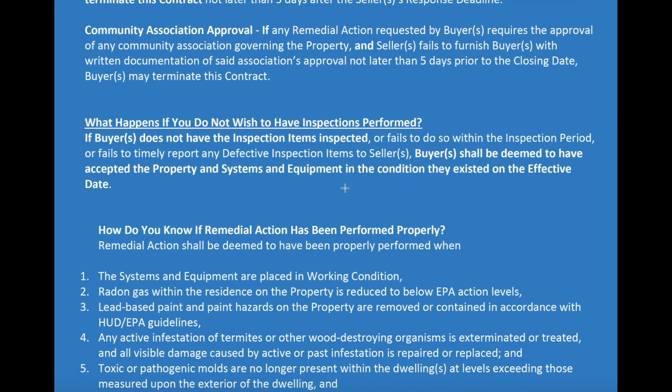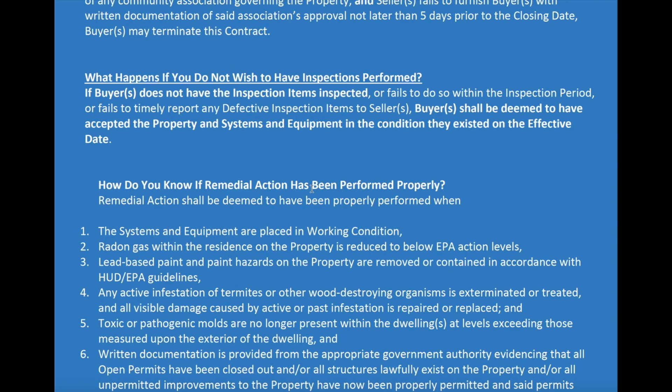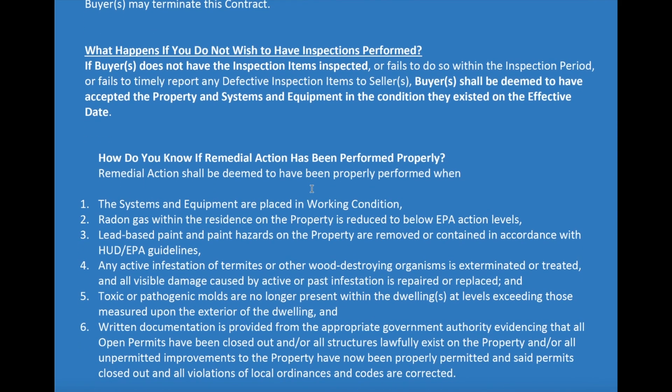What happens if you do not wish to have inspections performed? We always recommend that you perform inspections — at a very minimum the systems and equipment inspection. But if for some reason you don't want to do that, that's fine. You just accept the property in the condition as it was on the effective date.